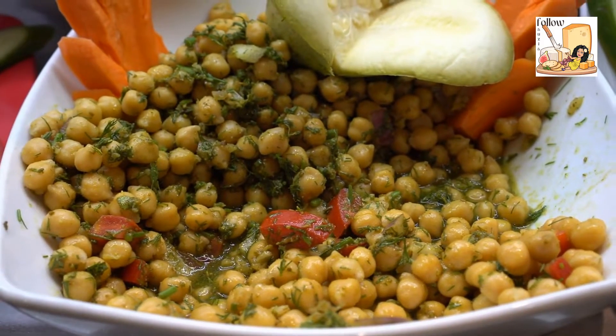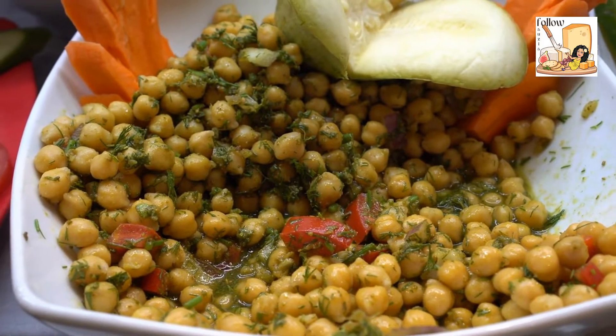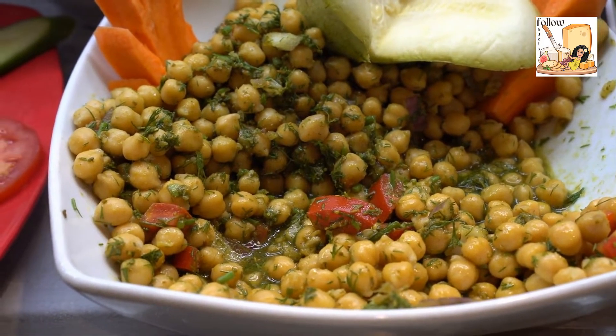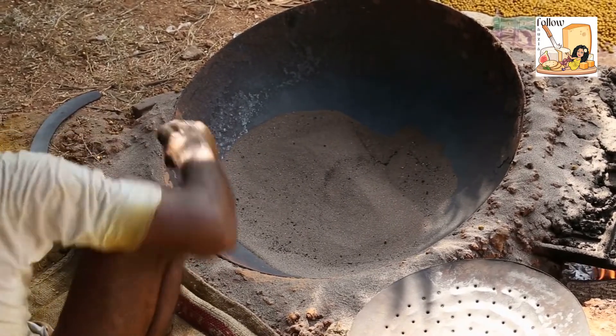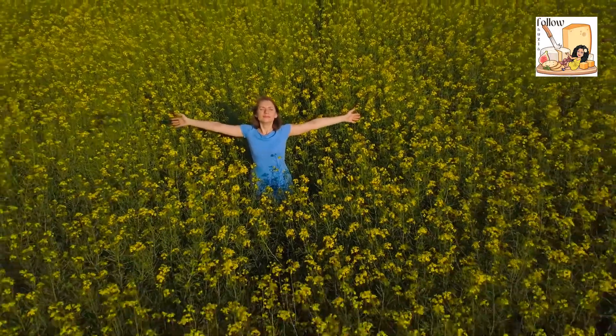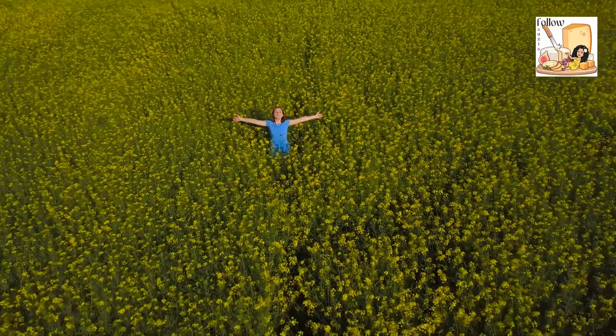Chickpeas are a type of legume, a plant family that includes peanuts, soybeans, lentils, and peas. Legumes produce edible seeds in pods. There are two types of legumes: oilseed and non-oilseed legumes. Chickpeas are classified as a non-oilseed legume in the subcategory called pulses.